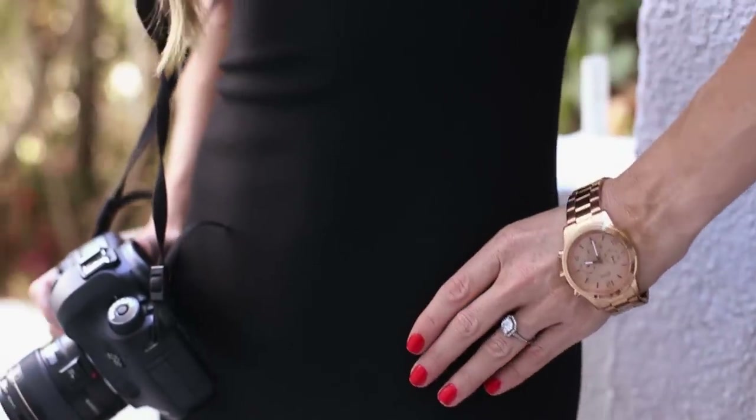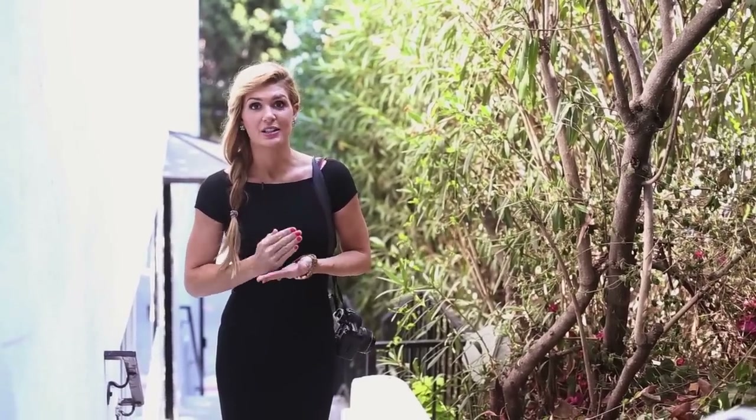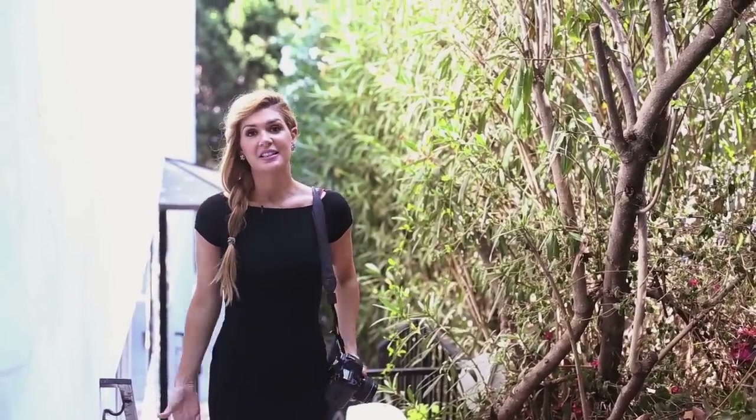As a wedding photographer, one of the things you're most responsible for on the wedding day is staying on schedule, so always wear a watch and always wear flats. I think this is a great dress for a really nice, formal wedding.